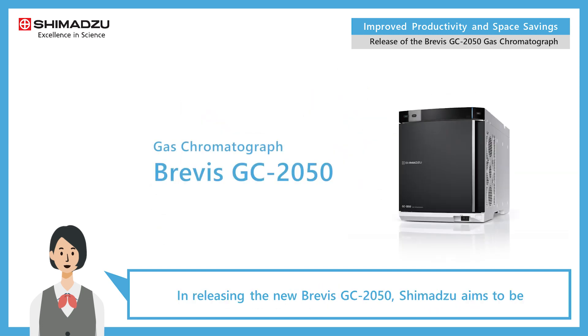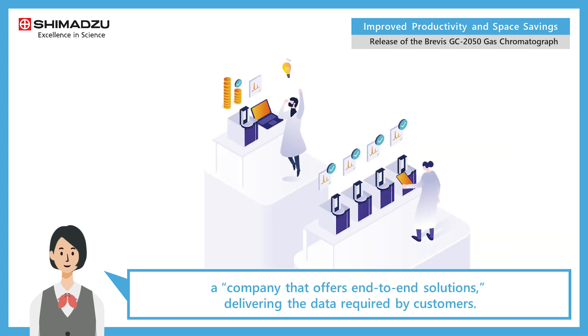In releasing the new Brevis GC 2050, Shimazu aims to be a company that offers end-to-end solutions, delivering the data required by customers.